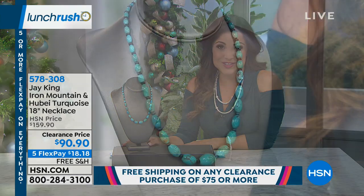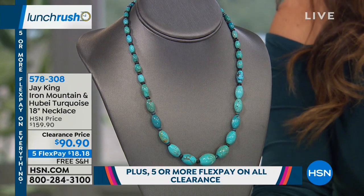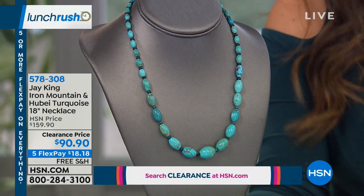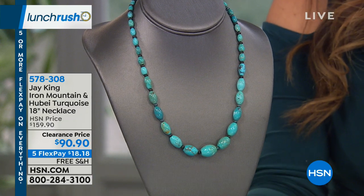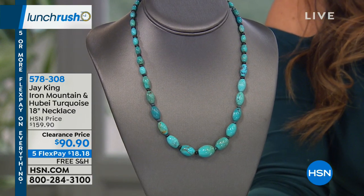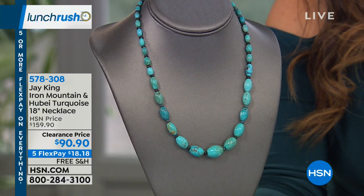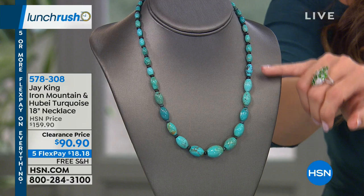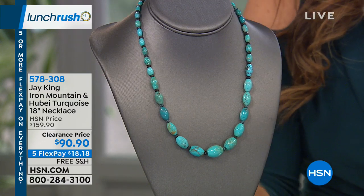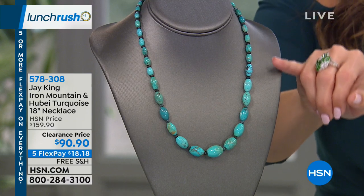This piece comes to us from Jay King. For 23 years now he has been wowing us here at HSN, and he's been in the business for 40 years traveling the globe, mining, and finding some of the most magnificent gemstones. If you love turquoise, you know that Jay King is known for the turquoise he brings us. This necklace features Iron Mountain turquoise — that beautiful blue-green.